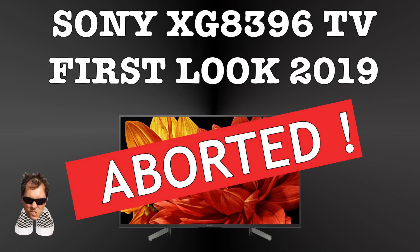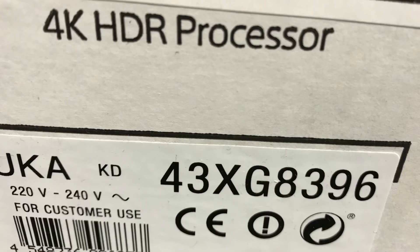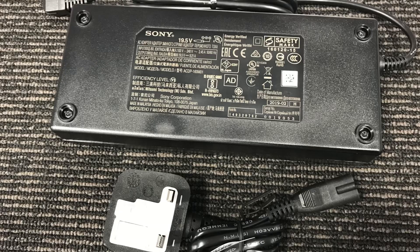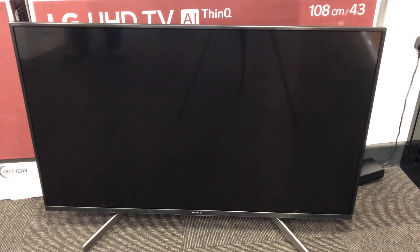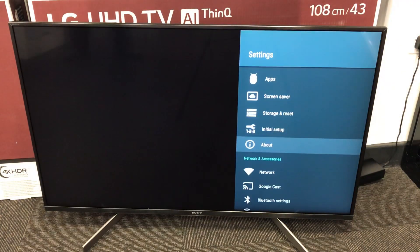This was going to be my first look at the Sony XG8396 — it's a 43-inch that I've tested. The trouble is that when I started it up, apart from it taking an absolute age to start up, when I went into the menus it's still running Android 7.0, and it didn't feel any different to an F-Series.